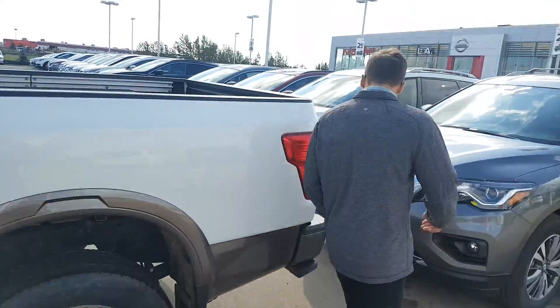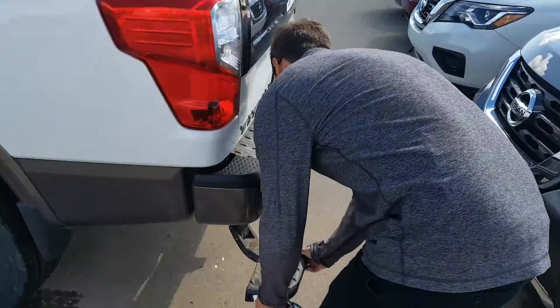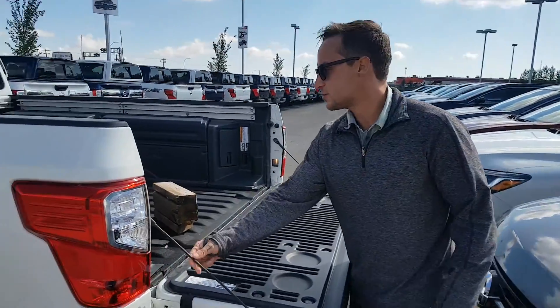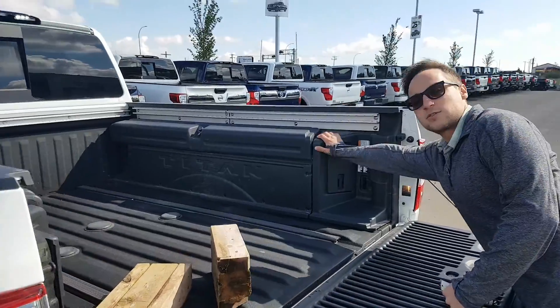Come around to the back — you do got your nice little kick pad right here, making it easier to get in and out of the box, slow-pulling tailgate to reduce the damages right here, and you got your toolbox lock boxes right here.